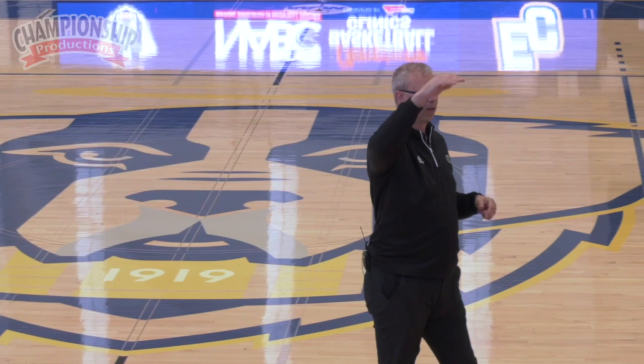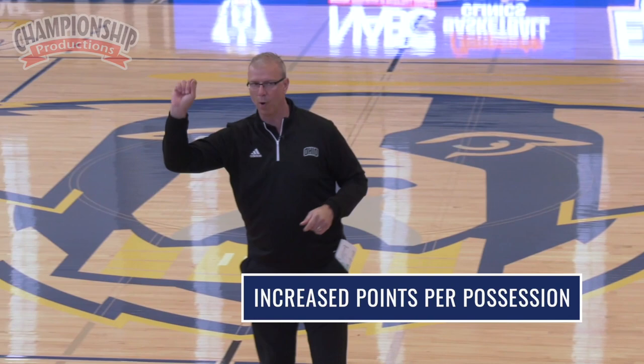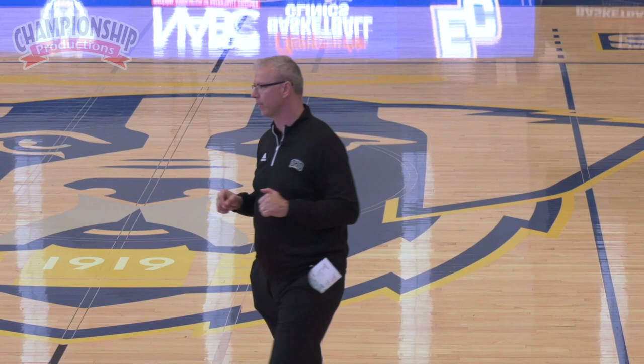The more ball reversals you have, the higher your points per possession is going to be. The more post touches you have, the higher your points per possession. The more paint touches, the higher your points per possession. I tell my guys after every game or practice: two-plus ball reversals, we're at 1.4 points per possession. If we have zero ball reversals, it's 0.6 points per possession. You'd think college kids would get it, but we constantly hammer it into them — ball reversals to shift the defense, post touches and paint touches to collapse the defense.